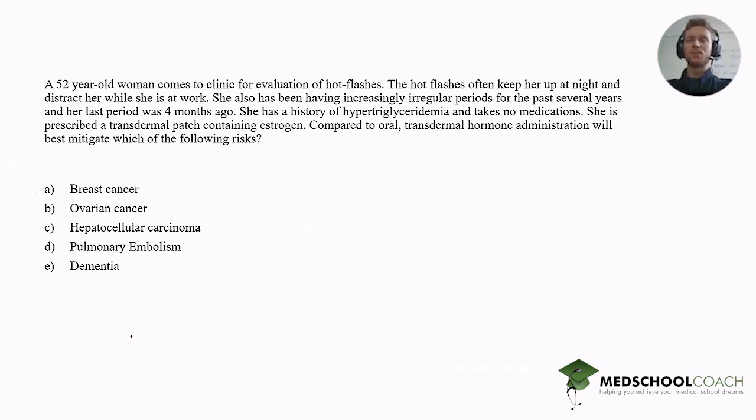for evaluation of hot flashes. The hot flashes often keep her up at night and distract her while she's at work. She has also been having increasingly irregular periods for the past several years, and her last period was four months ago. She has a history of hypertriglyceridemia and takes no medications. She's prescribed a transdermal patch containing estrogen.